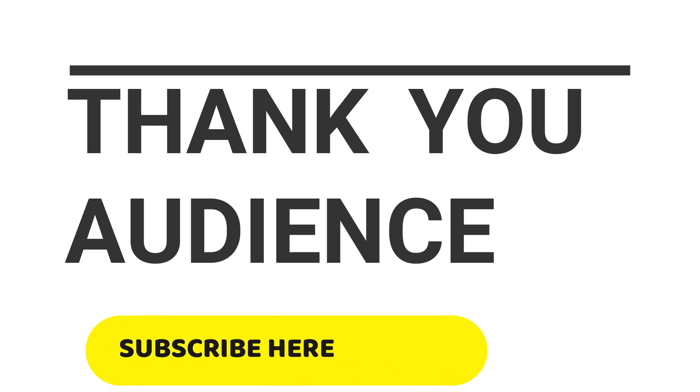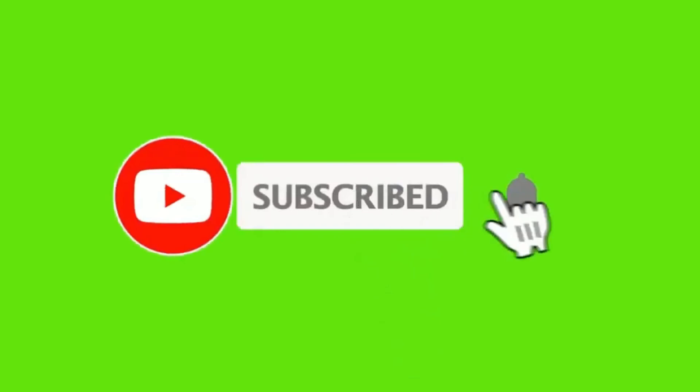Thank you for watching this video. For more such learning videos, subscribe to the Easy English Learning channel. If you like the video, hit the like button and share it with your friends.